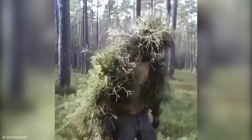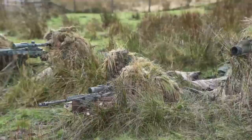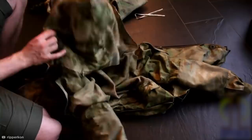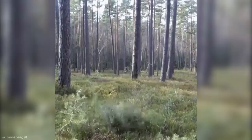Do you ever feel like you just want to disappear on the spot when something totally embarrassing happens? This stealthy son of a gun is Reddit user mossberg91. In case you're wondering how a human can just vanish into the shrubbery in the blink of an eye, the answer is simple — make yourself a ghillie suit. A ghillie suit is a type of camouflaged clothing designed to resemble the background of a natural environment like foliage, snow, or sand. Typically constructed using a net or cloth garment covered in loose strips of burlap, cloth, or twine made to look like leaves and twigs, these suits are mostly used by military personnel, police, hunters, and nature photographers.